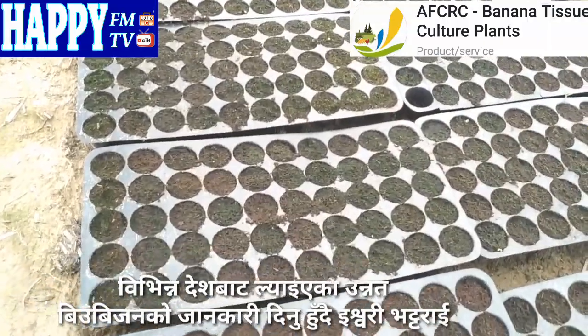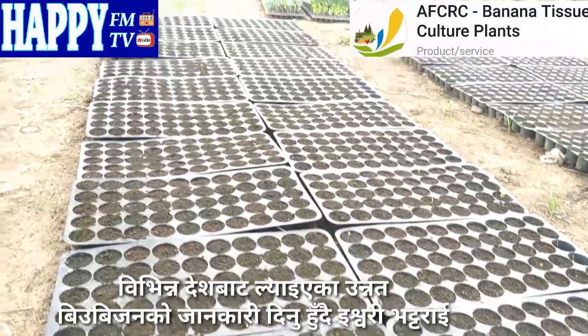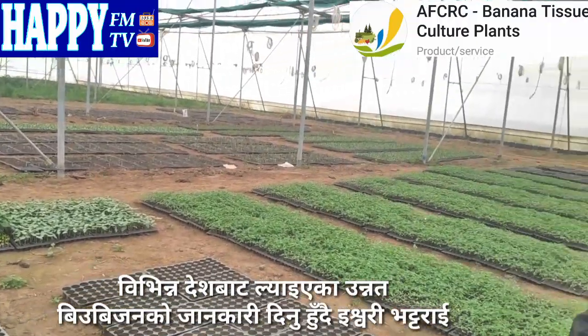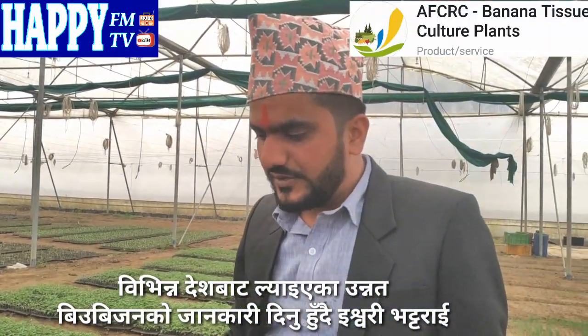The biofertilizer is ready. Food fertilizer is ready for this biofertilizer cast. There are 6 inches in the same place, so it is ready. This plant has 3 months of flowering.